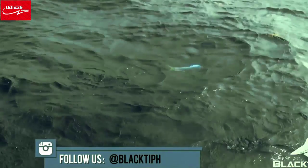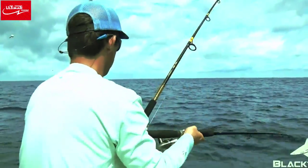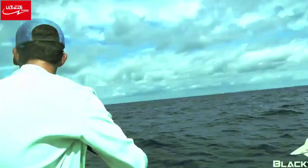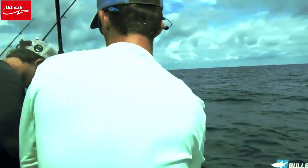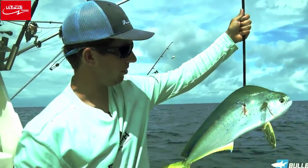Throw it left, Andy, quick. There's a nice one. Doubleheader dolphin on right now. Here comes the first one. There we go, first fish in. Here we go, in the boat. Nice one, there you go. I'll hold it up.